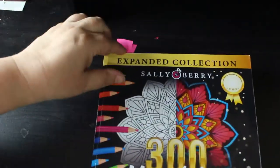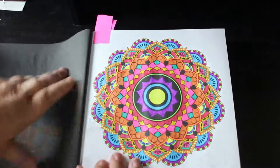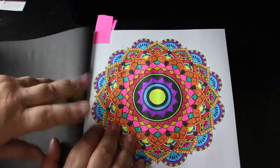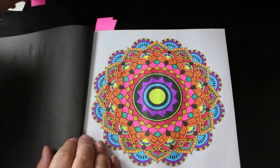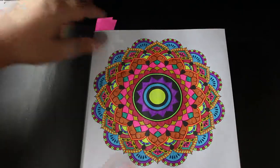The next one — I did three in the Sally Berry book, 300 Mandalas. I took this on holiday so I still only did three in a week. I did this one using those gel pens I got off the magazine — the scented, strange coloured ones. That's what they look like.